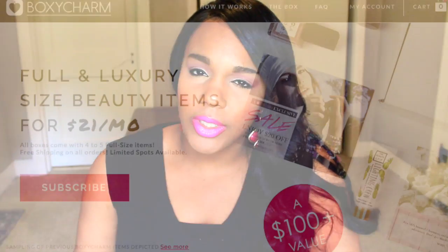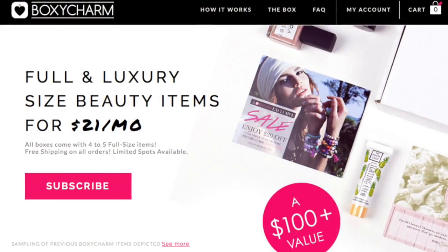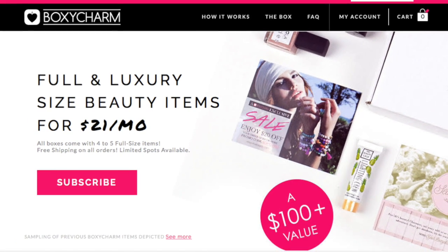Hey guys, welcome back! I'm so excited today — I'm going to be unboxing my BoxyCharm box. I do receive these each month; they are $21 a month and I absolutely love BoxyCharm. It's probably one of my favorite subscription boxes.